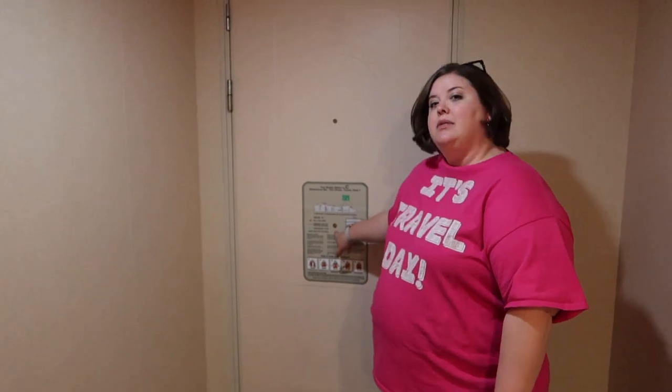One really cool thing about this room is it's actually huge — it's a hundred square feet bigger than a normal interior room, simply so you can get a wheelchair around in here pretty easily. There's also an extra wide door for a wheelchair and a peephole down low so you can see.